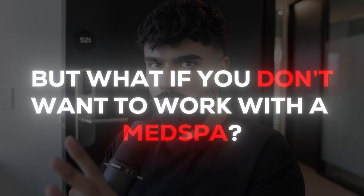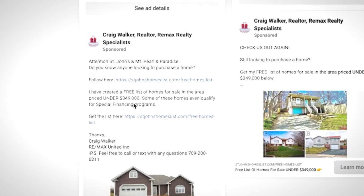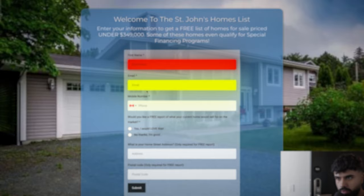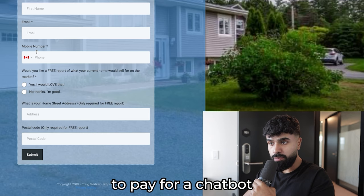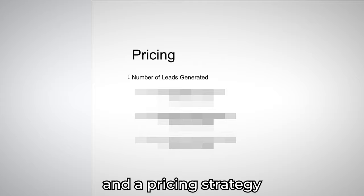But what if you don't want to work with a med spa? Here's another example — a real estate agent. Craig Walker is advertising a free list of homes for sale priced under $349,000. Clicking his link requests my name, email, phone number, and a few questions. Say I fill out the form, but the real estate agent doesn't have a VA, an employee, or even time himself to follow up and send me a text message. Would he be willing to pay for a chatbot that follows up with anyone who gave their phone number? Absolutely.